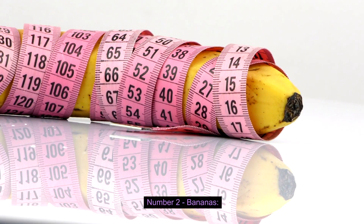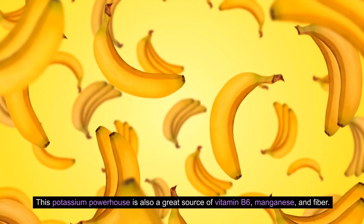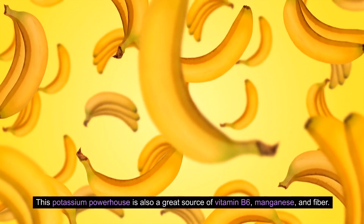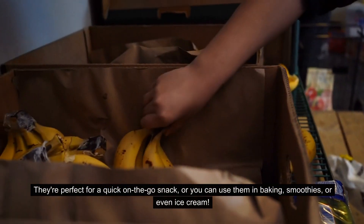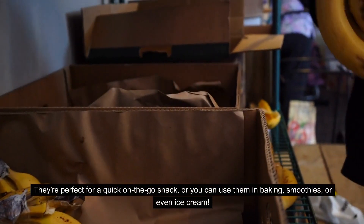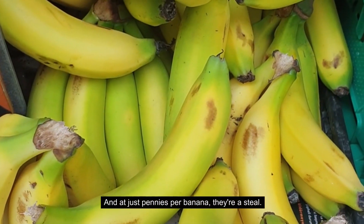Number two: Bananas. Don't underestimate the humble banana. This potassium powerhouse is also a great source of vitamin B6, manganese, and fiber. They're perfect for a quick on-the-go snack, or you can use them in baking, smoothies, or even ice cream. And at just pennies per banana, they're a steal.